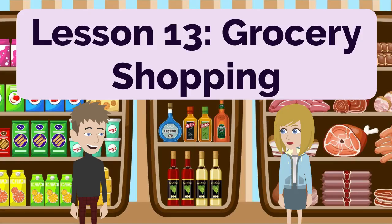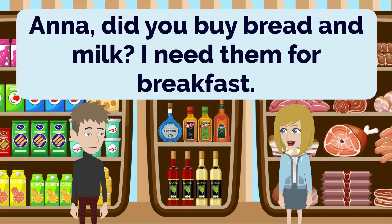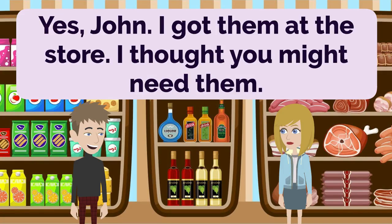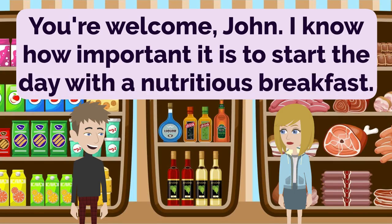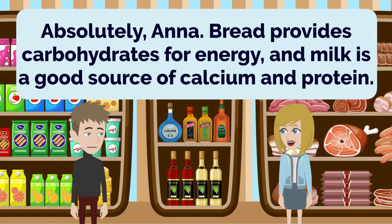Lesson 13: Grocery Shopping. Anna, did you buy bread and milk? I need them for breakfast. Yes, John. I got them at the store. I thought you might need them. Thank you, Anna. I appreciate your thoughtfulness. Having bread and milk is essential for my morning routine. You're welcome, John. I know how important it is to start the day with a nutritious breakfast. Absolutely, Anna. Bread provides carbohydrates for energy, and milk is a good source of calcium and protein.